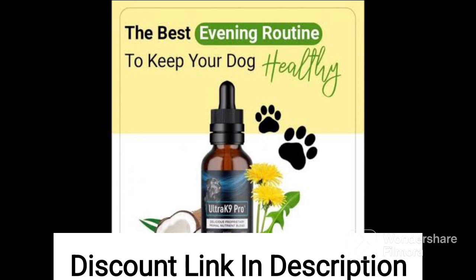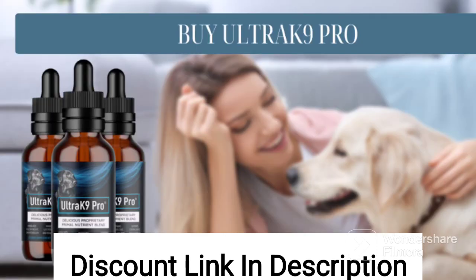Many users have expressed positive reviews of Ultrack 9 Pro, citing improvements in their dogs' energy levels, skin and coat health, digestion, and overall vitality. Some users have also praised the product's palatability, noting that their dogs enjoy the taste and eagerly consume the supplement.